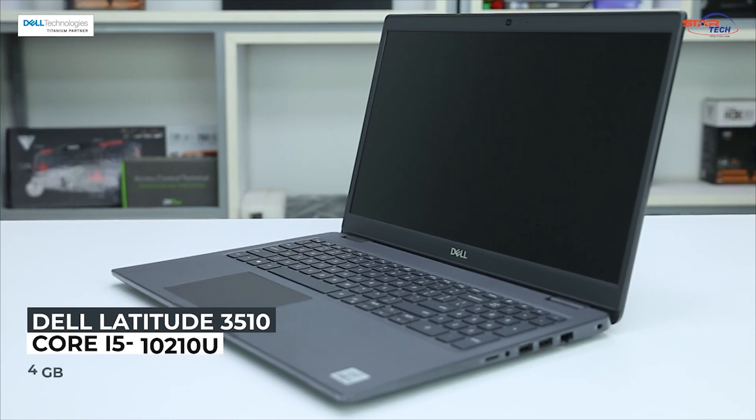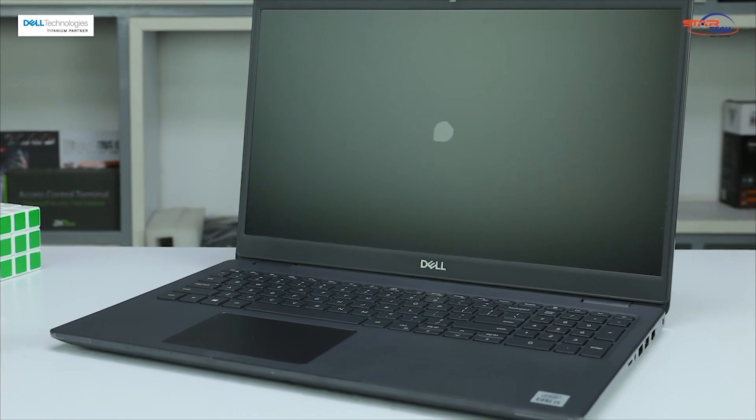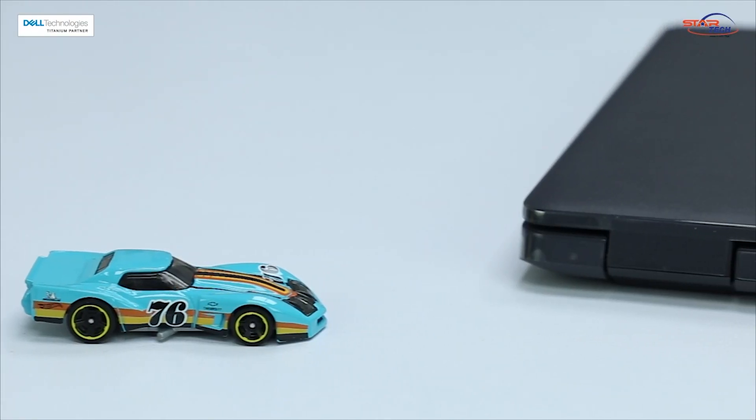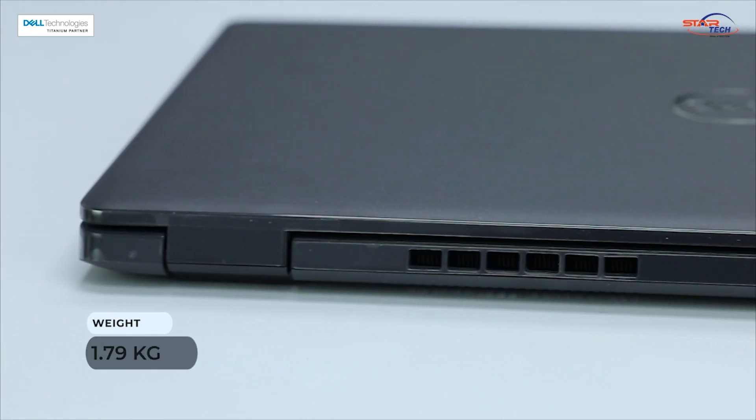At the beginning, this laptop has a matte texture finish with a dark color, which gives it a sleek look. On the laptop there is a Windows operating system. The laptop weighs a small amount of 1.79 kg.